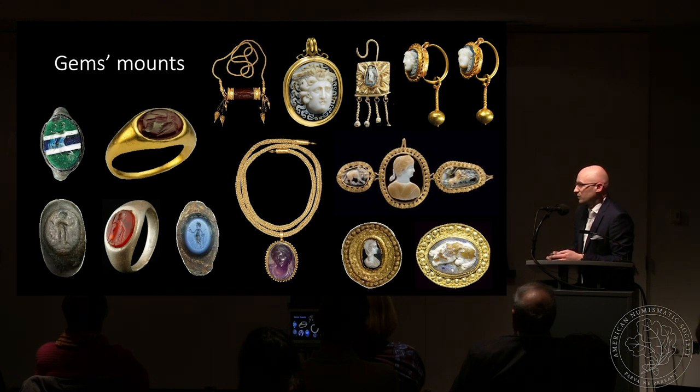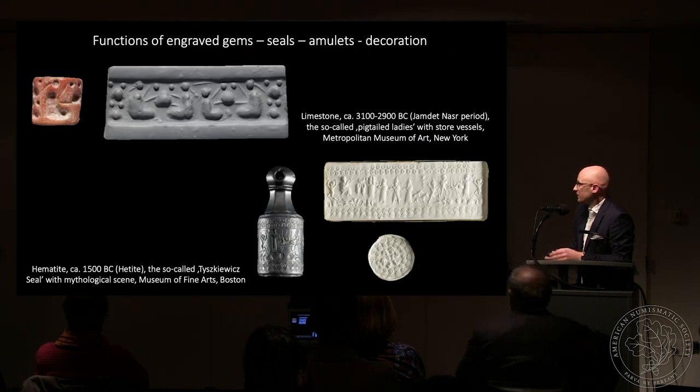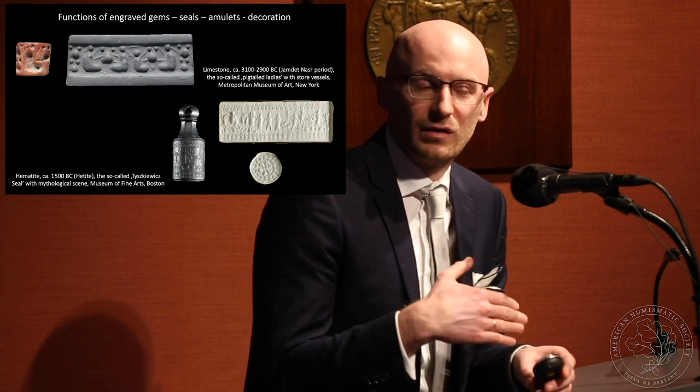Gems were mounted in various objects but mainly in rings as ring stones. They were also set in necklaces, bracelets, and earrings. There are basically three most important functions attached to engraved gems. First, they were used as seals — they were invented before writing was invented, so there was a need to authorize various documents, letters, correspondence, and trade contracts. They were a sort of signature for ancient people, with the seal image impressed on wet clay.